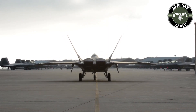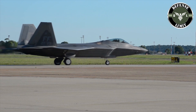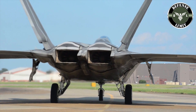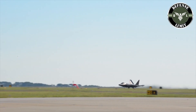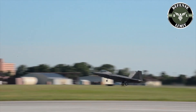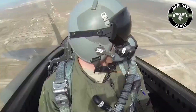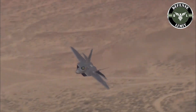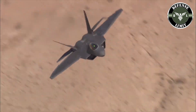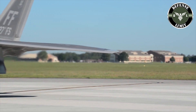The F-22 Raptor can be configured for air combat or ground combat. Weapons carried for air combat: one 20mm M61 two 6-barrel rotary gun with 480 rounds and an ammunition feed system capable of 100 rounds per second; six AIM-120C air-to-air missiles; two AIM-9 Sidewinder heat-seeking missiles. Ground combat weapons configuration: two 1,000-pound JDAM Joint Direct Attack Munitions; two AIM-120C air-to-air missiles; two AIM-9T Sidewinder missiles.